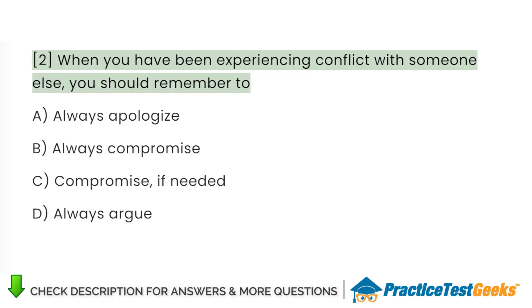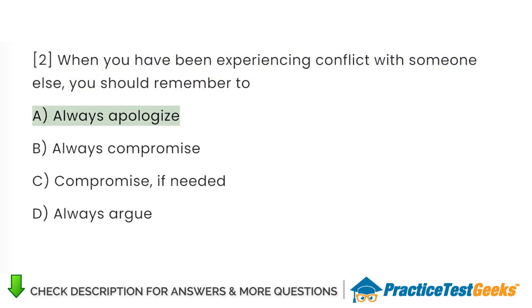When you have been experiencing conflict with someone else, you should remember to: A. Always apologize. B. Always compromise. C. Compromise, if needed. D. Always argue.